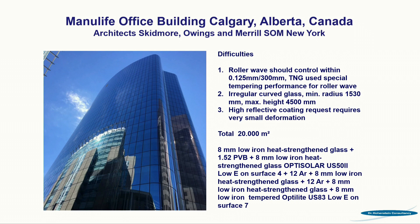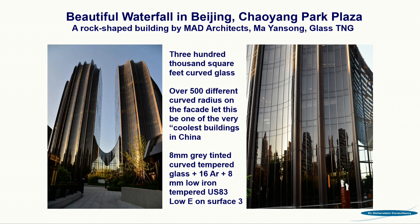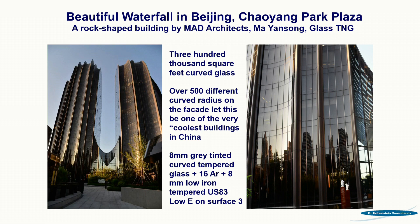This is another building from Canada where SOM was involved, and there were very close figures and demanding quality requirements. The optical quality you can see in this picture is excellent. The next one is a building from Beijing called 'Waterfall' — the architecture is like a waterfall with very different glasses. Again, for most of them, tests were necessary to work out the different bending techniques and to achieve closer, better values.